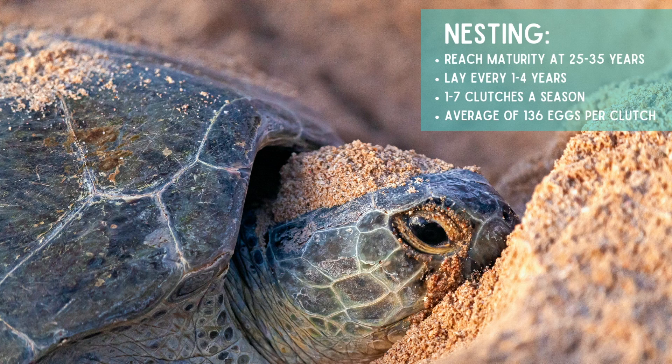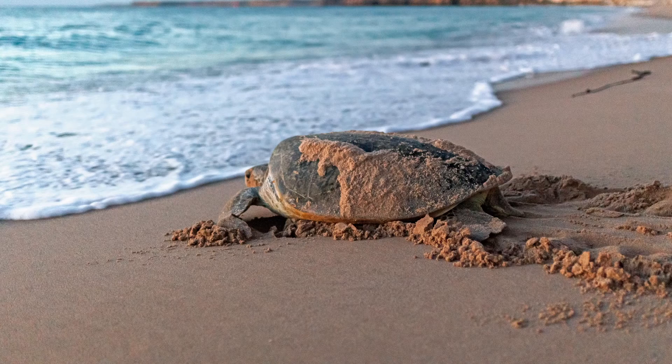Green sea turtles reach maturity at 25 to 35 years of age, lay every one to four years, and have one to seven clutches with about 136 eggs per clutch.